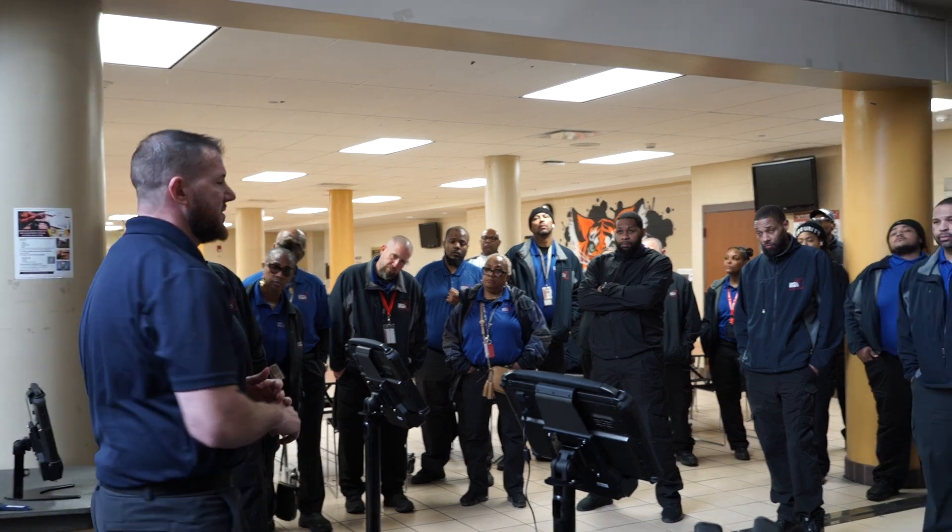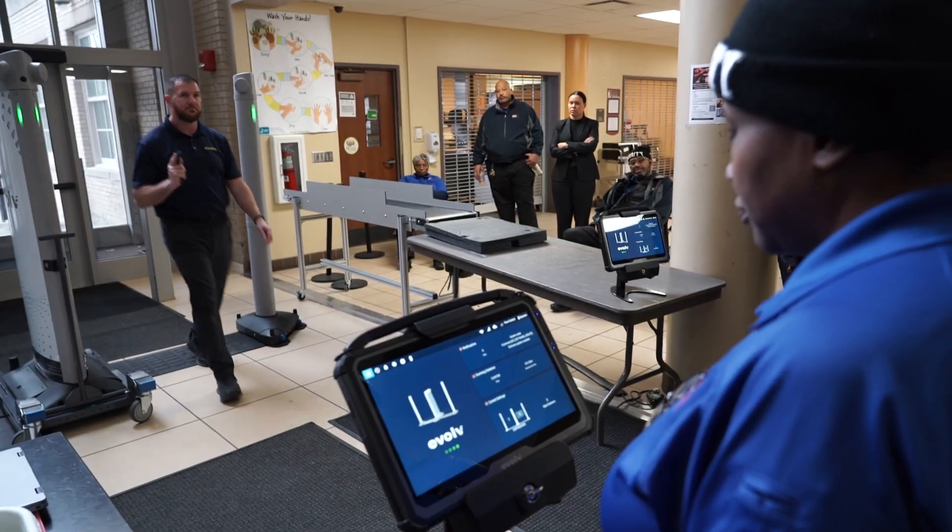Today is one of our scheduled professional development days, but at the same time we are rolling out our new enhanced security screening detection systems with Evolve technologies. Today our staff are also being trained on how to utilize the systems.